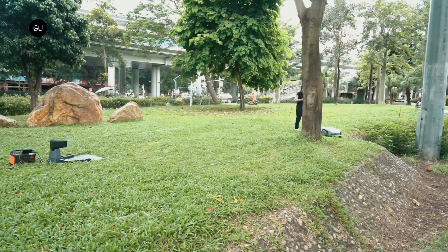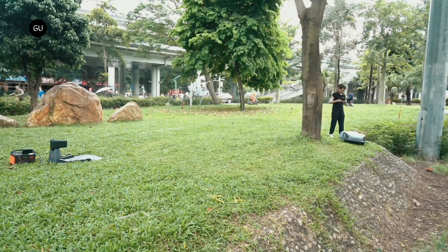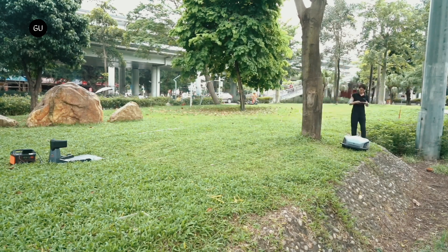What's more, because the mower has Wi-Fi and 4G connectivity, along with Bluetooth, users can even control it when they're away from home.